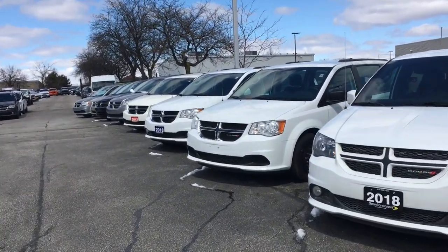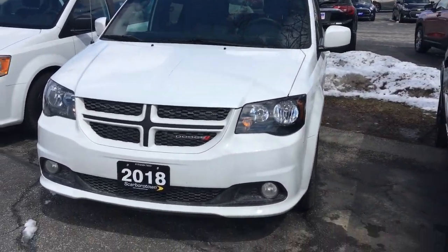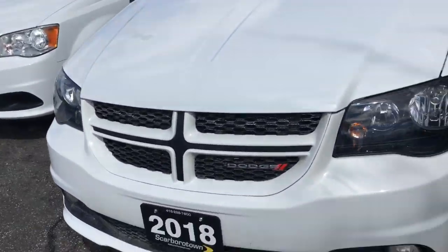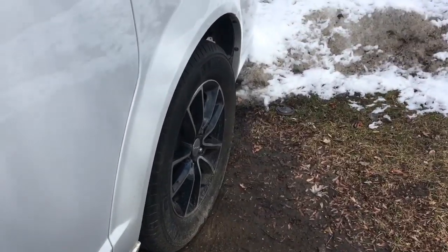Hi Roman. I just thought I'd show you what we have in the Grand Caravan GTs. So there you are. I was going to show you this one — I can show you the other ones if you want — but this one is stock number 26231. We haven't had it very long. You can see it's got the black wheels. Hasn't been cleaned yet, so it needs a good washing.